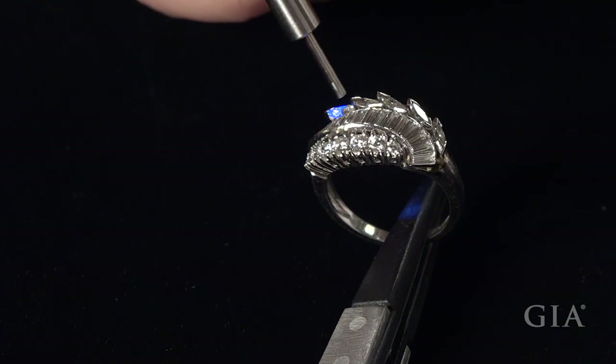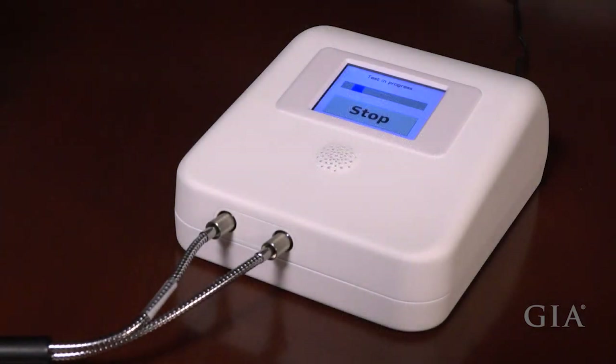Continue testing as many stones as necessary, and when finished, press stop. For more information, visit gia.edu/ID100.